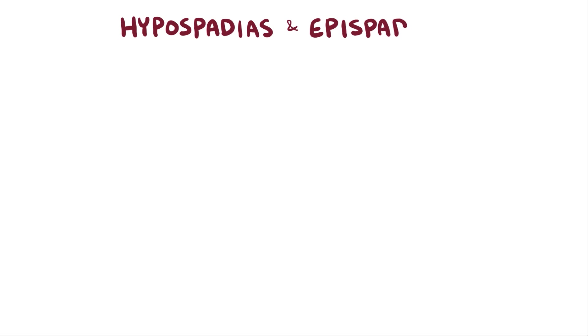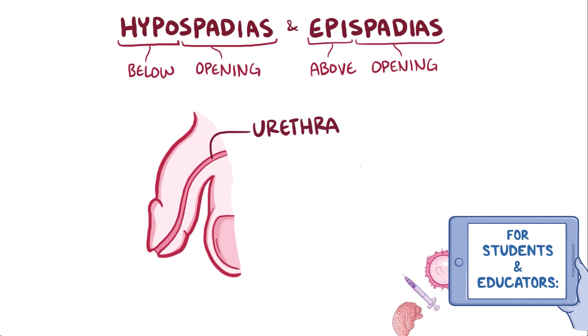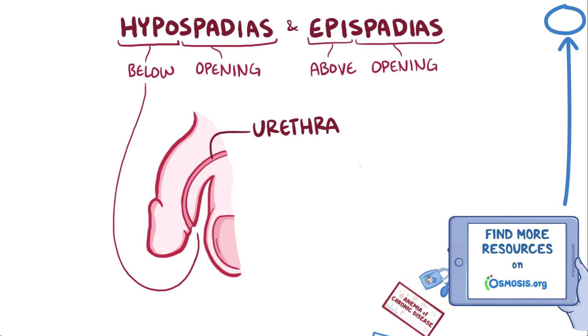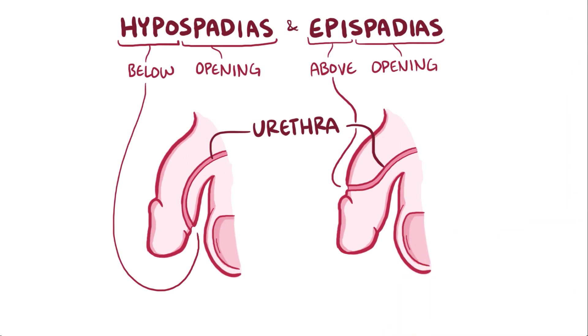With hypospadias and epispadias, the prefix hypo means below, epi means above, and the suffix spadius refers to a slit or opening. So instead of having an opening at the tip of the urethra, hypospadias refers to an abnormal opening on the bottom of the urethra, and epispadias refers to an abnormal opening on the top of the urethra. Both of these can happen in boys and girls, but are way more common in boys.